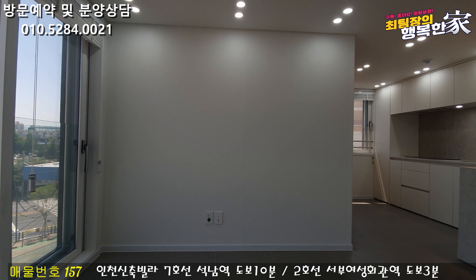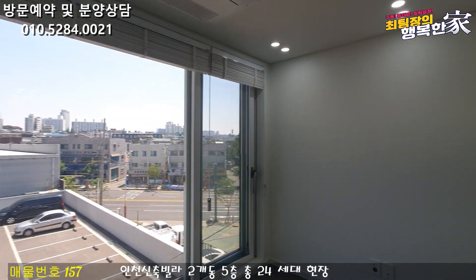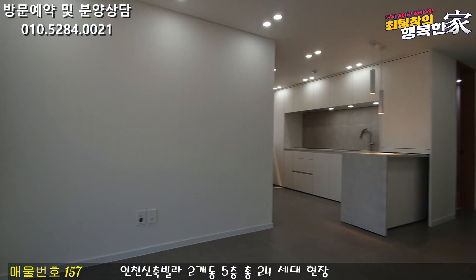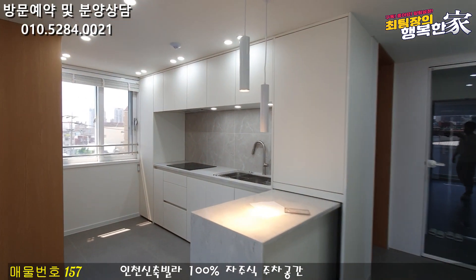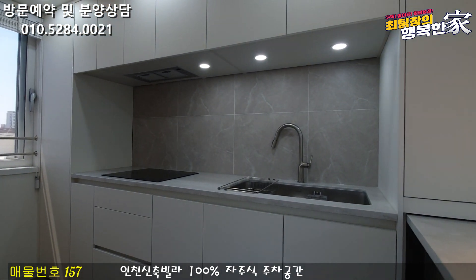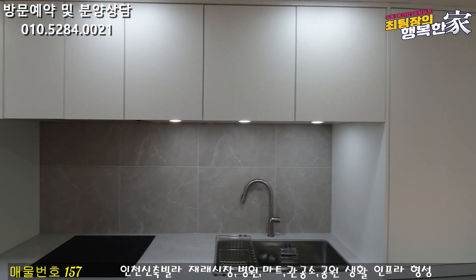The other side looks like the same thing. It looks great. The front is to go to the room. The room is very nice. It's a very easy shape with a lot of space.